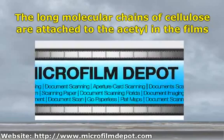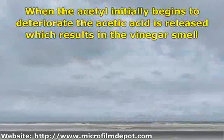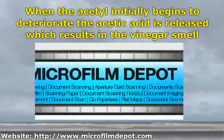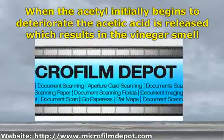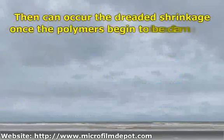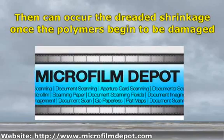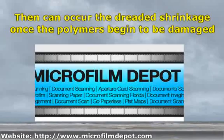There is a distinct pattern and it almost always follows it. When the acetyl initially begins to deteriorate, the acetic acid is released, resulting in the vinegar smell. Then the plastic base that the film uses becomes brittle. This happens in stages and progressively worsens as time goes on. Finally, it gets to a point where the slightest tension or bend will cause the film to tear. Then the dreaded shrinkage occurs once the polymers begin to be damaged. This shrinkage can be as drastic as 10% — as a reference, professional motion picture films that have shrunk even just a single percentage can render them unusable.